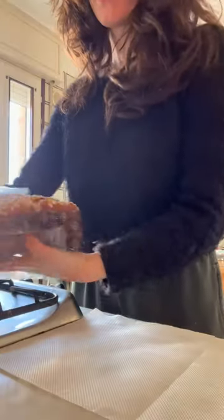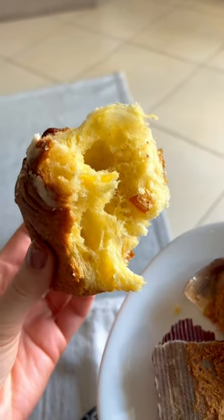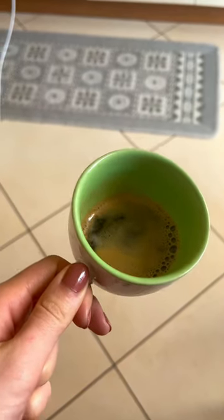Kind of like a panettone if you've ever had one — fluffy, vanilla-y, buttery, with bits of candied orange in there. Delish. Followed with a double espresso.